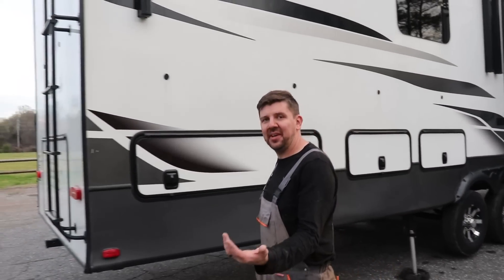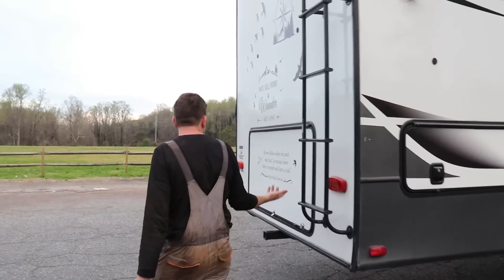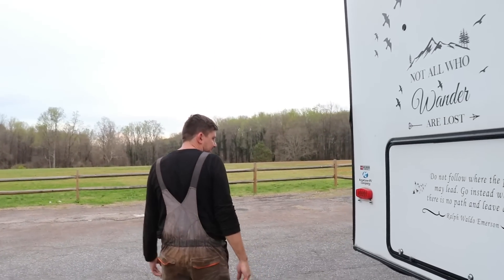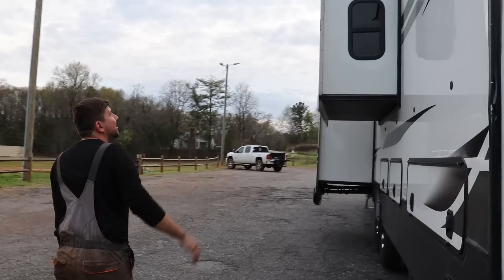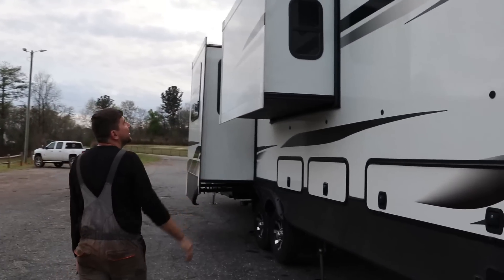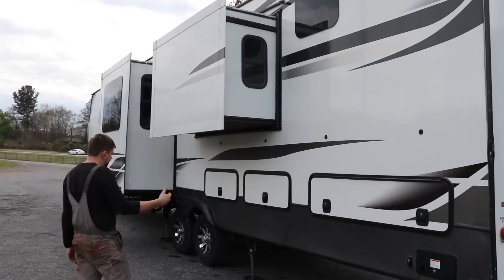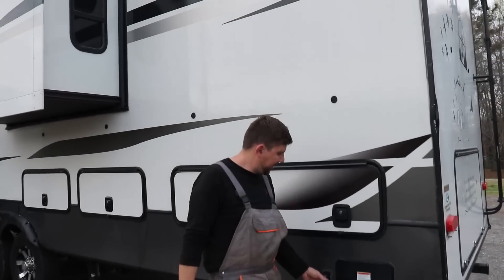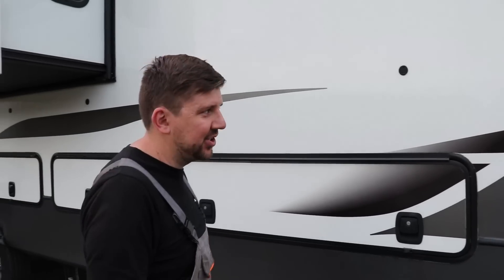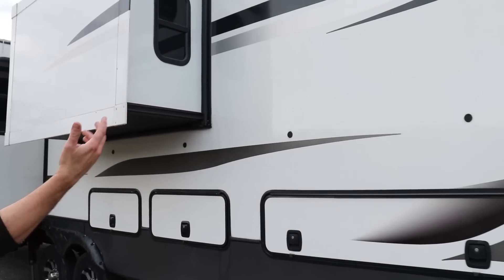Trailer lights were working just fine, plugged right in. Trailer brakes working — tried those out. All these slides are looking good, washed up nicely. It's got the retractable power cable, so basically we're going to hook it up and check it out. We'll do that back at the shop — just want to look at the outside first.